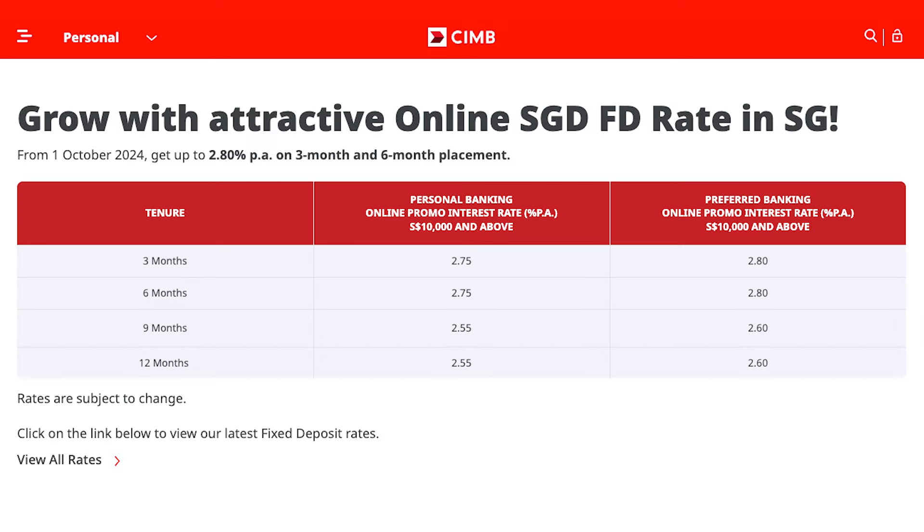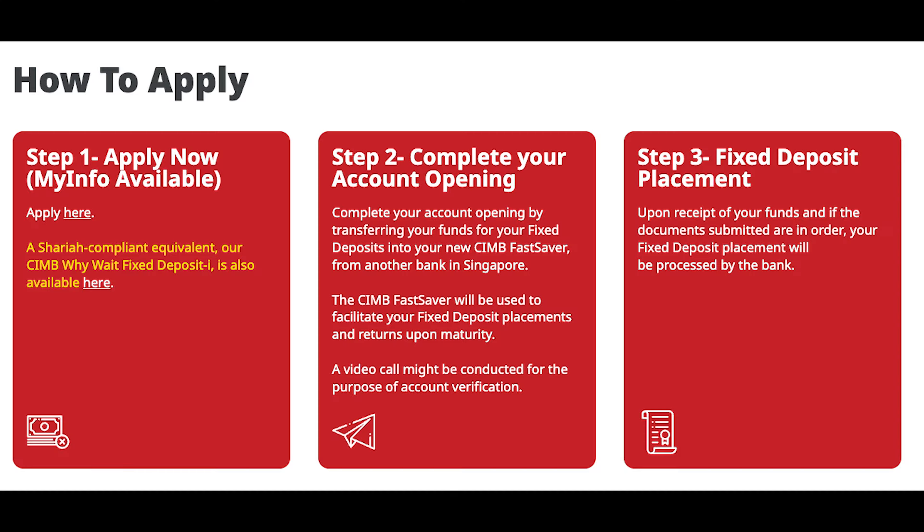Another bank to consider is CIMB Bank. Currently, CIMB is offering a 3-month, 2.75% per annum fixed deposit for personal banking clients and 2.8% per annum for preferred banking clients. Please note that the fixed deposit must be done online and the minimum amount is $10,000 and above. Applications for CIMB's online fixed deposits are easy — just head to the website and complete the 3 steps shown.